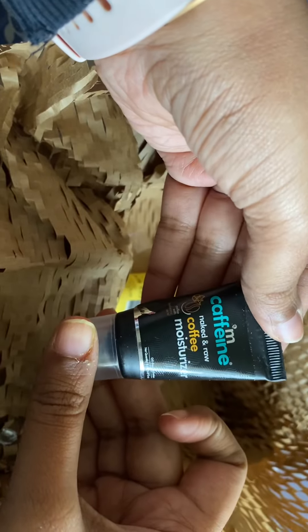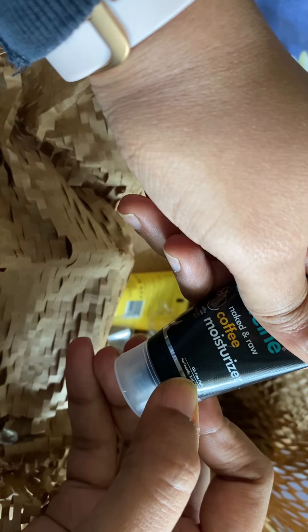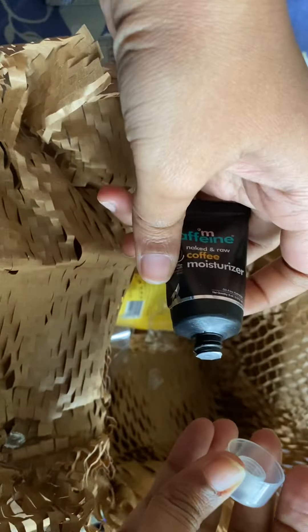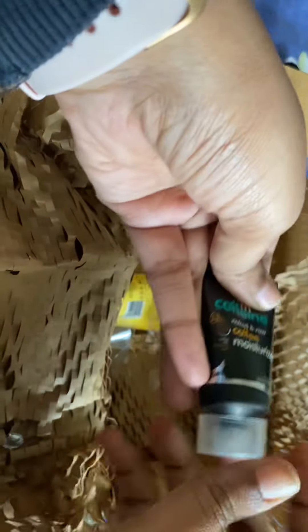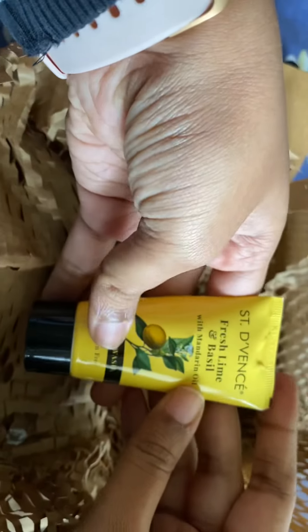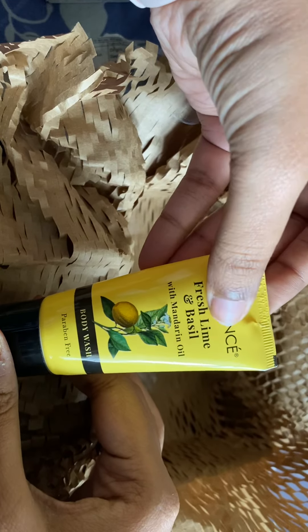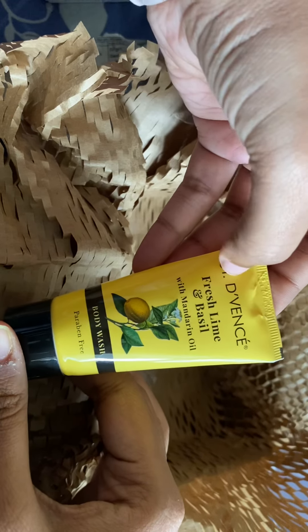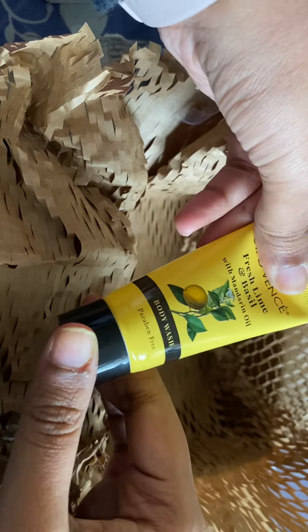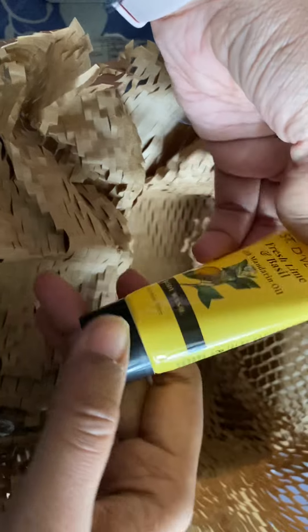Another free product I received is the mCaffeine Moisturizer — I love all their products. This is for oil-free hydration and I'll use it as a hand moisturizer. I love these mini sizes. The last free product is a body wash from Saint Events — their Fresh Lime and Basil with Mandarin Oil. I'm not sure if it'll work for me, but I'll try it and let you guys know. It says paraben-free.